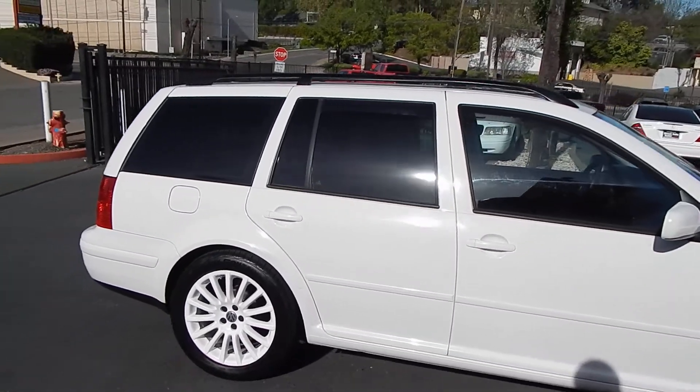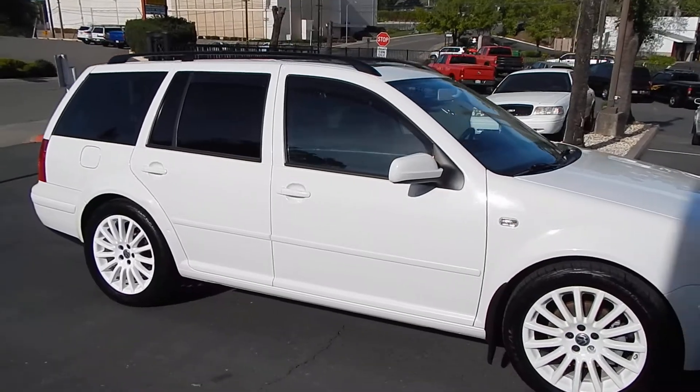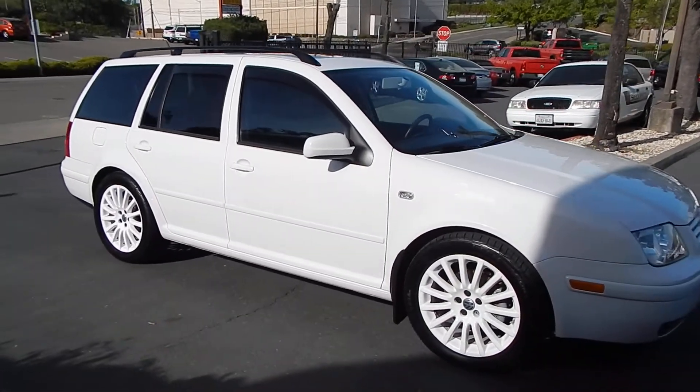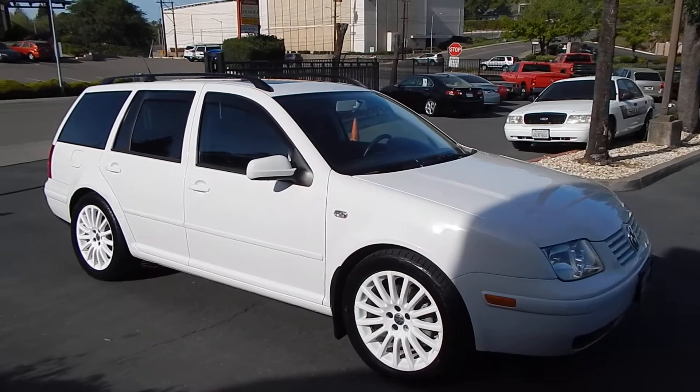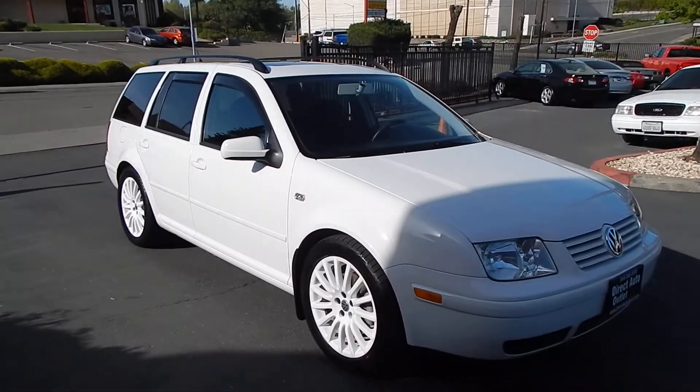What really caught my eye when I saw this vehicle was the white wheels. They really go well with the car — a tasteful add-on that is a matter of preference, but I really like.